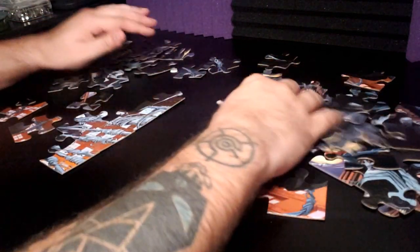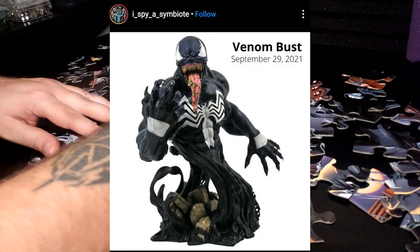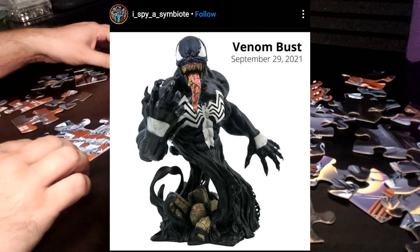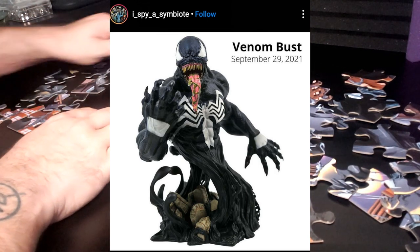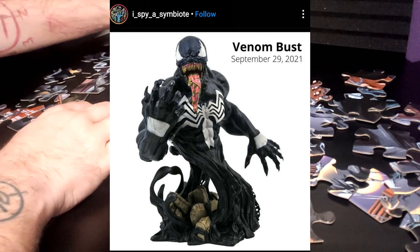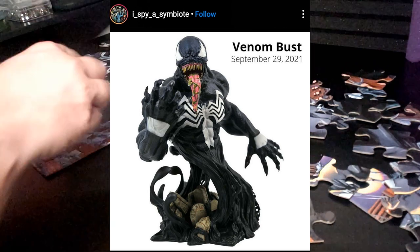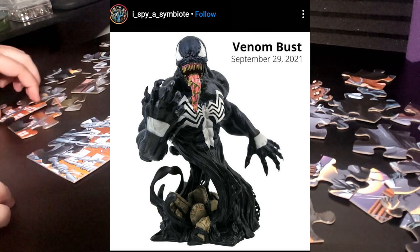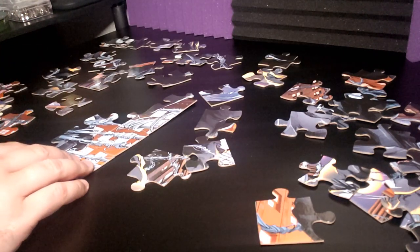The first one is a Venom bust which looks really cool. A bust is usually from the waist up, and I really like how they did this one with rocks and the symbiote coming up underneath. There's no human body — it's just the symbiote taking shape and forming into Venom, which just looks neat. This will be coming out in September.